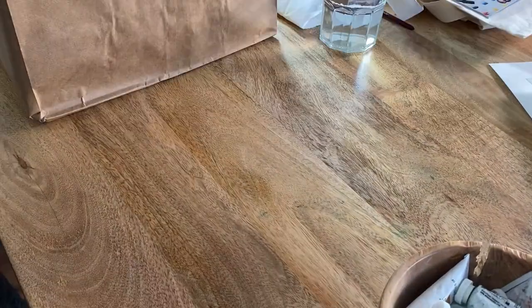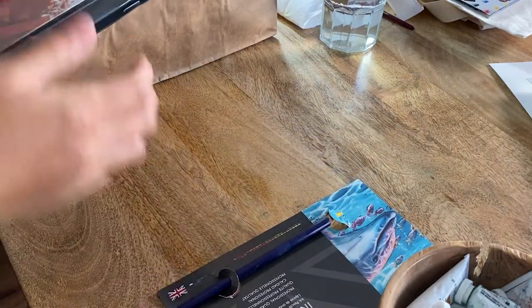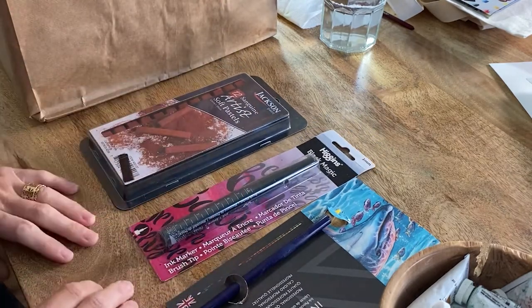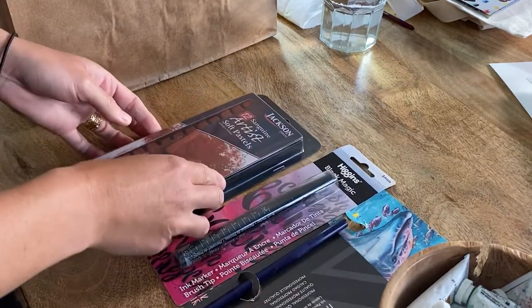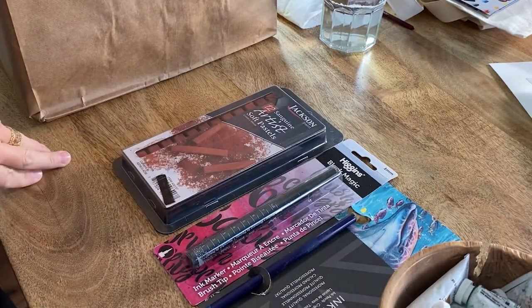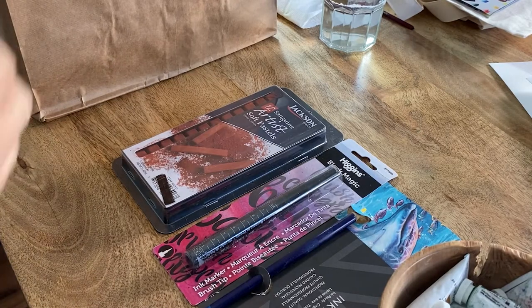Next item: a colored pencil. I love using these for line work — they're really great. A Black Magic ink marker. Soft pastels — these are really nice. I don't typically use soft pastels but I would definitely be interested in trying them out.